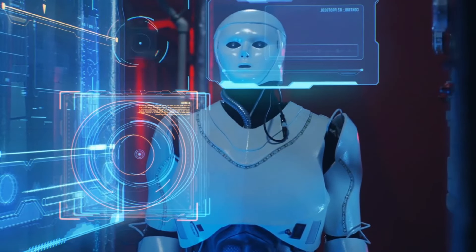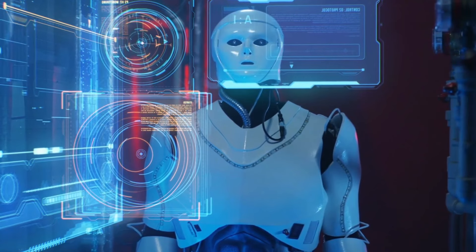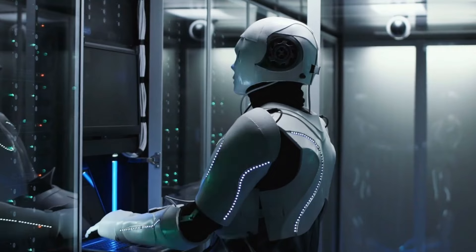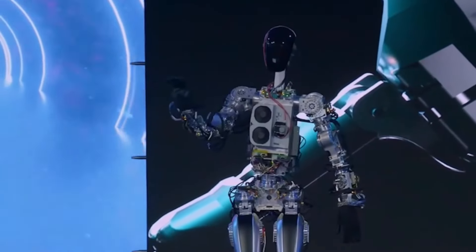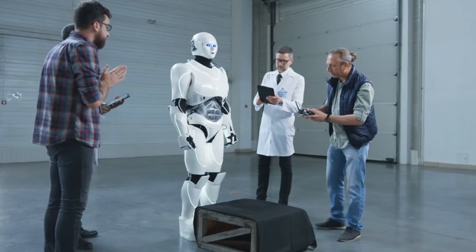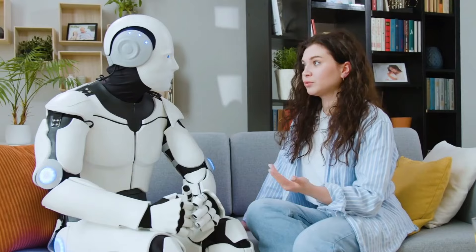Protocole d'arrêt d'urgence. En cas de dysfonctionnement ou d'urgence, la GEN3 est programmée avec des protocoles d'arrêt qui garantissent qu'elle puisse être désactivée en toute sécurité, apportant une tranquillité d'esprit lors de l'interaction avec le robot.